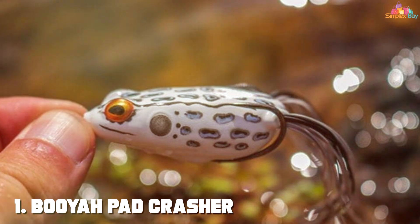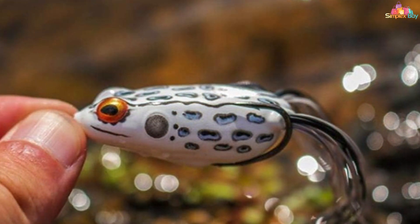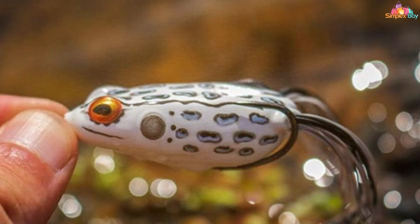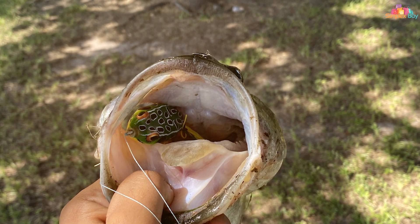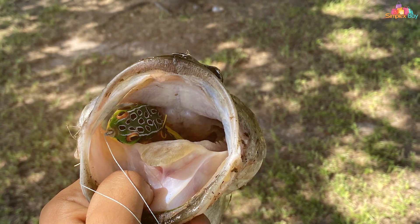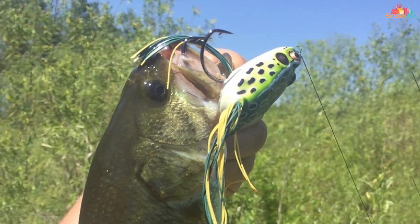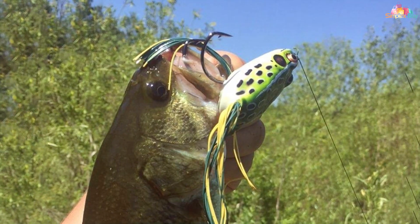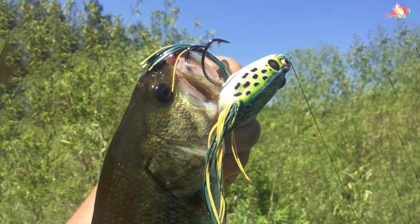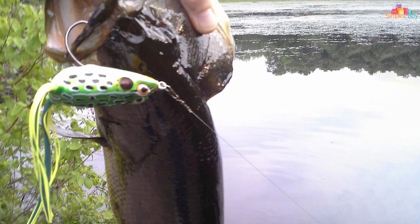At the first position of our list, we have the Boya Pat Crasher Topwater Bass Fishing Hollow Body Frog Lure — a game-changer for all bass anglers. This innovative lure mimics the appearance and movement of a real frog, making it irresistible to hungry bass lurking beneath the surface. Crafted with meticulous attention to detail, the Pat Crasher boasts a hollow body design that allows for easy hook penetration while maintaining its lifelike appearance.